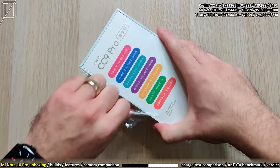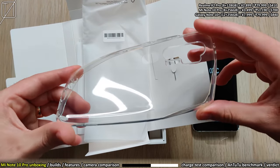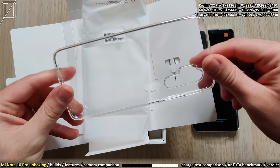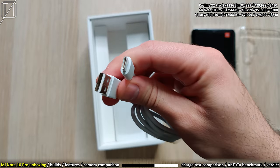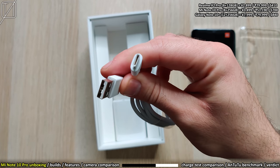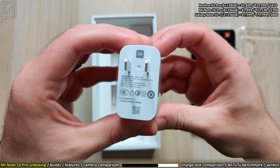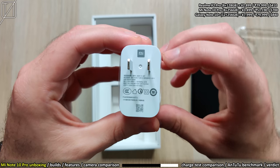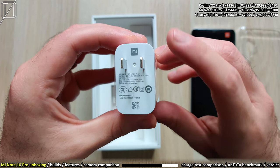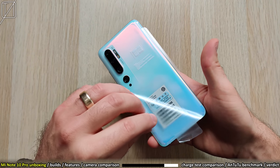The first thing in the box is the silicone case. The main reason I waited for the CC 9 Pro Premium Edition is because of that wonderful 8P lens on the 108 megapixel camera. We have a USB Type-C cable and a 30 watt charging block inside the box, which is always nice to see — pretty much the highest I've seen in a Xiaomi phone; usually they keep it to 27 watts.